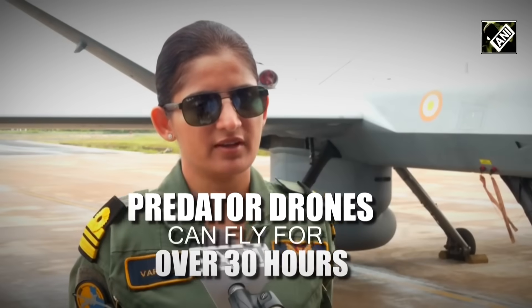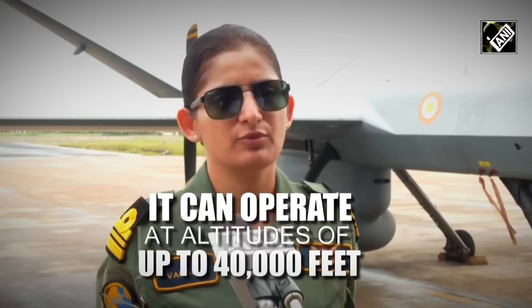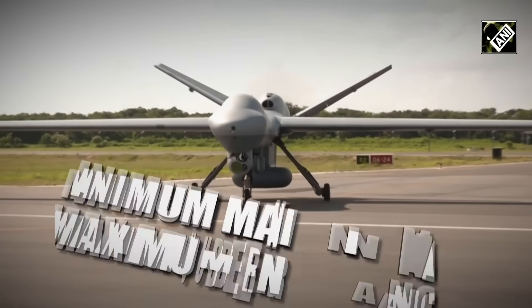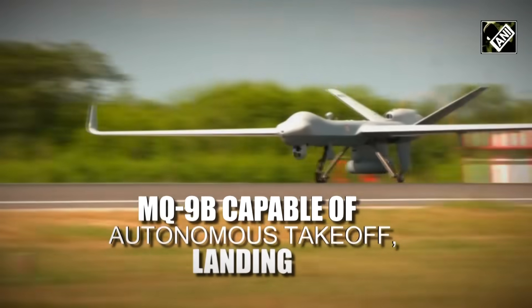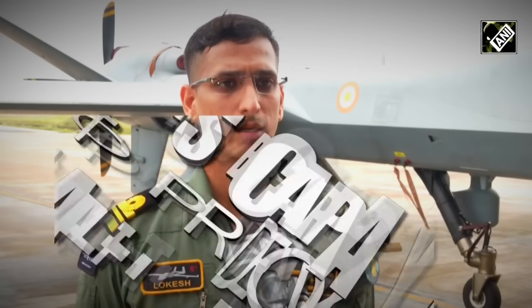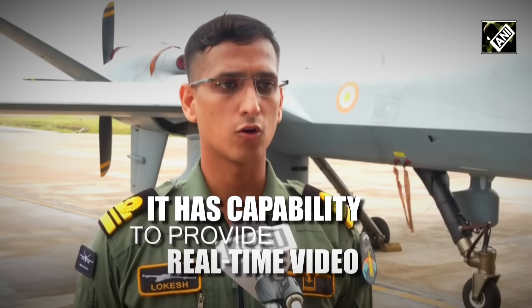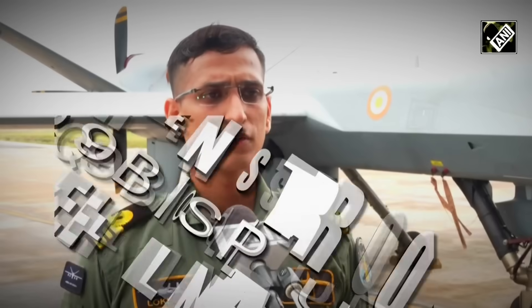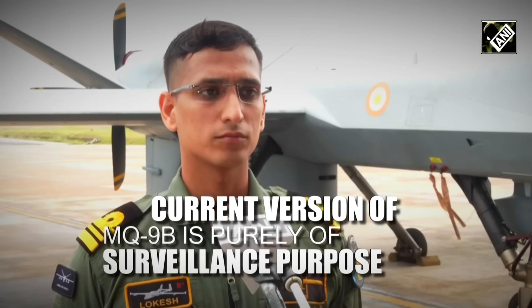The MQ-9B aircraft has an endurance of 30 plus hours and can fly at altitudes up to 40,000 feet. It has the capability to provide real-time video and can be deployed as an airborne outpost guarding the Indian borders. The current version of the aircraft has no weapon fit and is purely a surveillance platform.